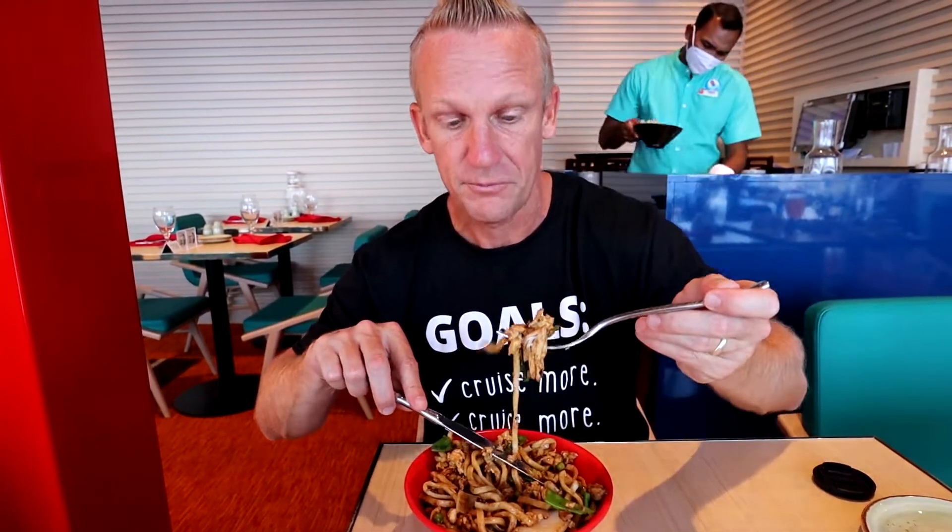It's definitely a winner. This is the first time that we ever ate at Shebang, and yeah, it's good. We'll definitely come again.